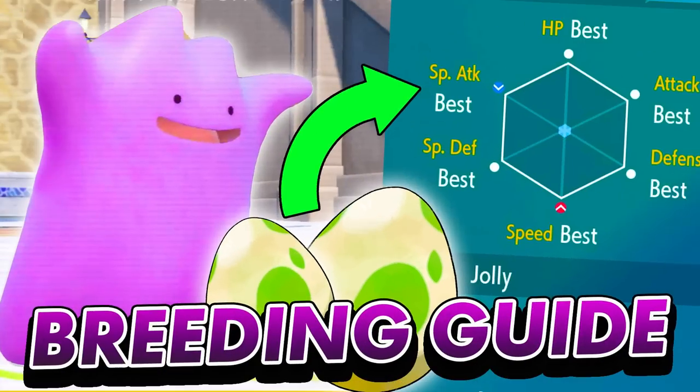We just did a guide on how to breed perfect IV Pokemon in Pokemon Scarlet and Violet. To follow this up, if you have a lot of low level or newly hatched Pokemon, or you're just wanting to level up Pokemon anyway, this guide is going to be great. We're going to go through the best farming method for experience points to get your Pokemon from level one to 100 in no time at all.